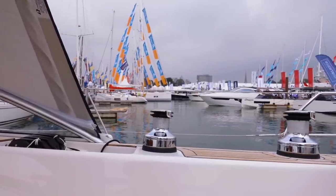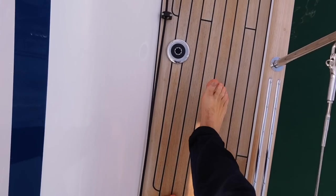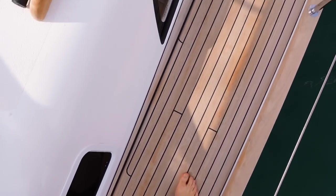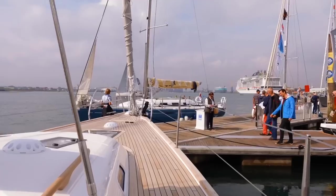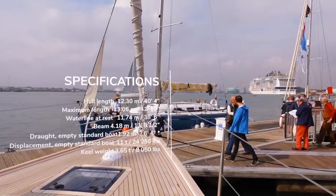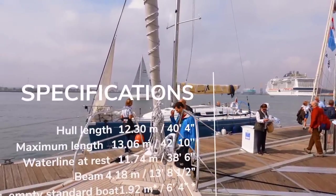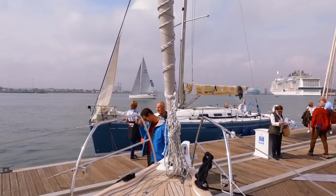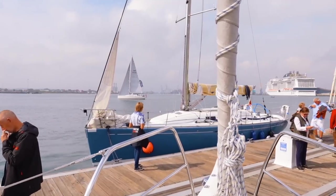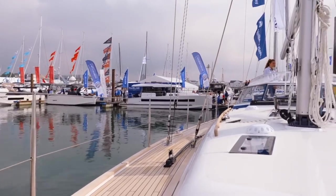Now let's take a look at the side decks and the foredeck. These side decks are wide and clear with fillers for fuel and water. Moving to the foredeck, there's a lot of space here. Running through some specs: we have a 40-foot boat with a 14-foot beam and 6 foot 4 of draft. She is a medium displacement fin-keeled boat, although deep, thin, and shoal draft versions are available.